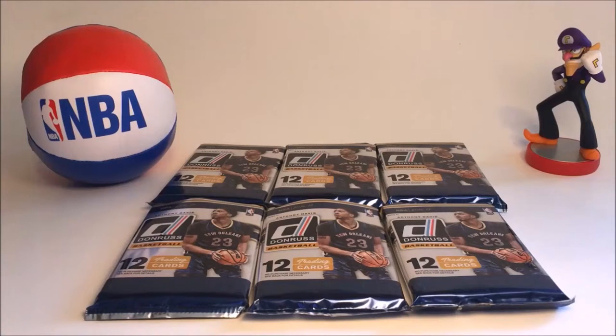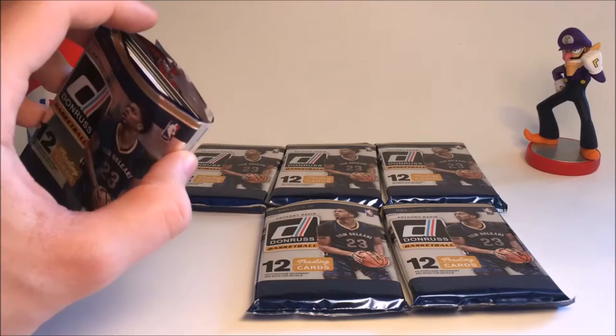Hey guys, welcome back to another video on the card channel. Today we're going to be opening up six of the 2016-2017 Donruss NBA Basketball Card Packs. So we have six packs here — I opened up six in my past video, I'll put a card in the top right so you guys can watch it. It's 12 cards per pack. I'm getting these from a hobby box, so there should be one autograph and one memorabilia card per box. Let's hope we get one.